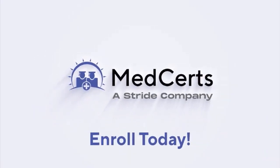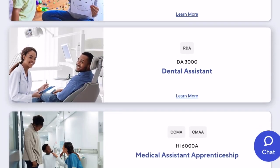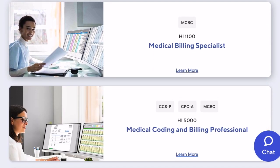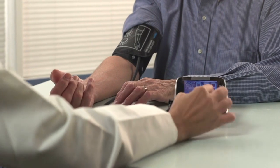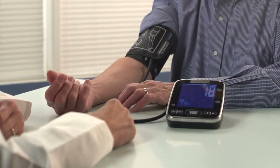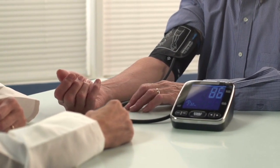Today's video is sponsored by MedCerts and they have a huge database full of information for pre-meds looking for jobs that will give them clinical experience — I'll have all that information linked in the description. In today's video, I'm going to talk about some of the jobs that are best suited for pre-meds who are looking to get really significant clinical experience to go on their medical school application.